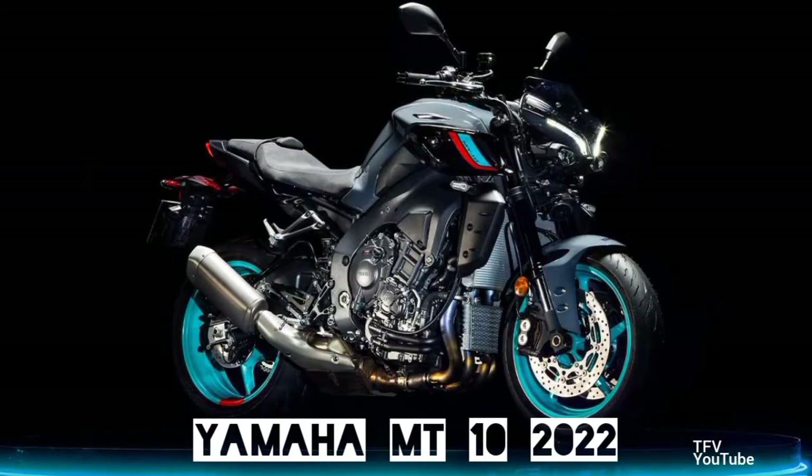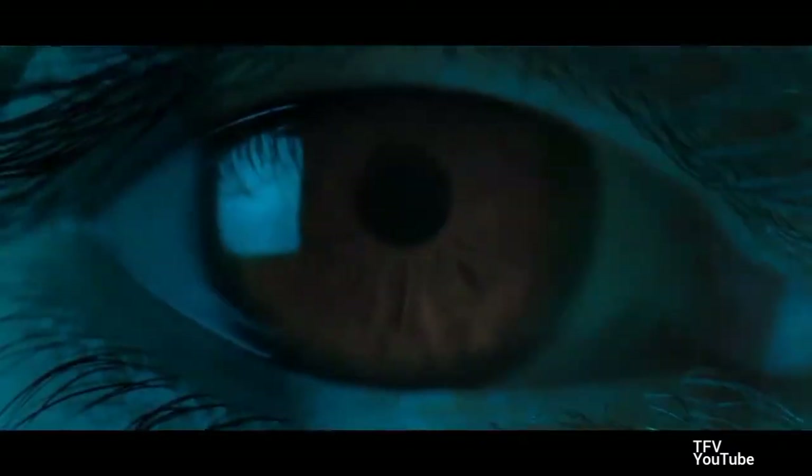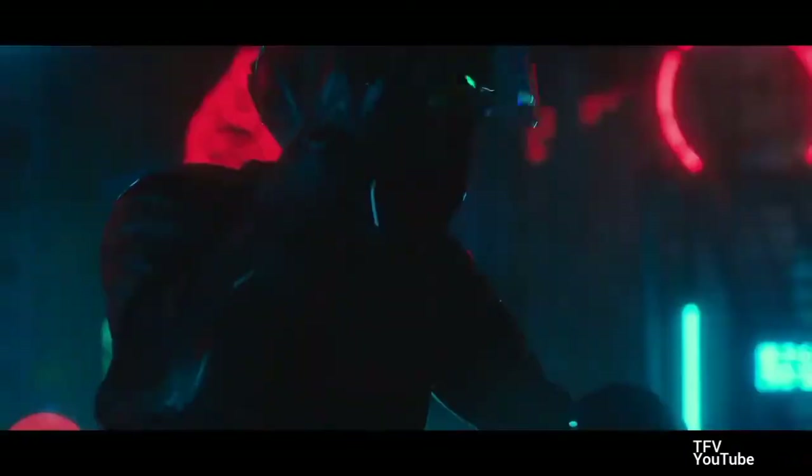The Yamaha MT-10 2022. Yamaha Motor Europe announced a redesigned MT-10 for 2022, updating the engine to meet Euro 5 and adding a 6-axis inertial measurement unit.